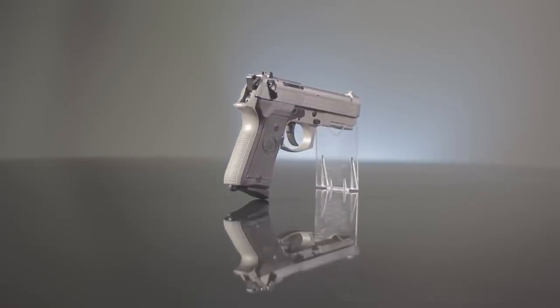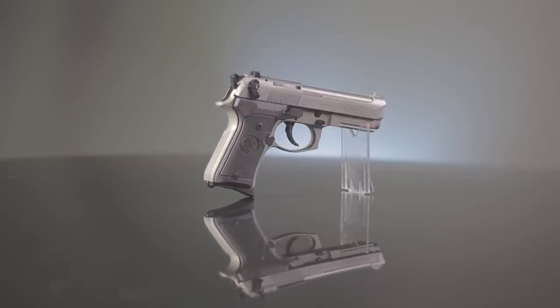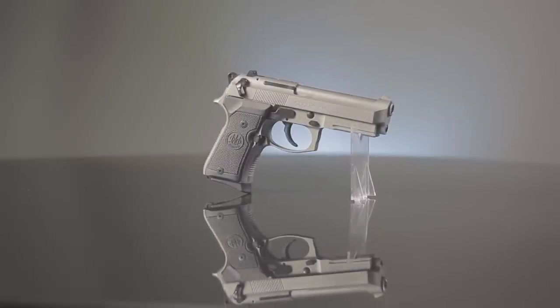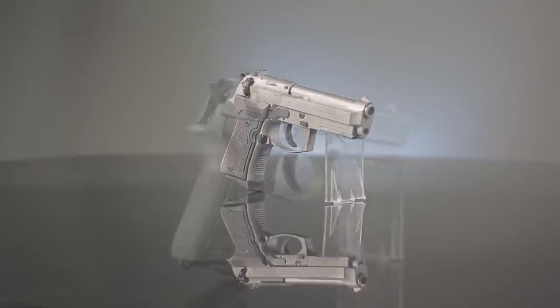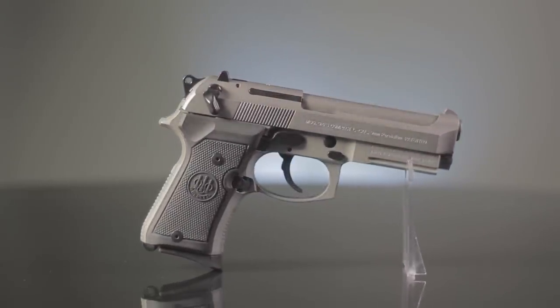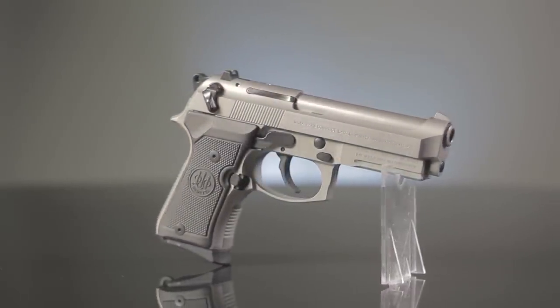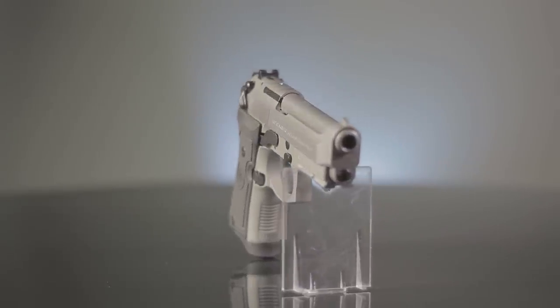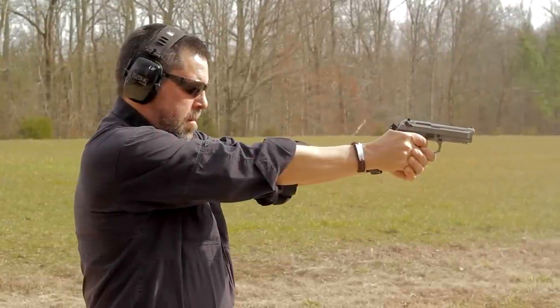The Beretta 92FS INOX Compact with rail is developed with a discriminating concealed carry permit holder or law enforcement officer in mind. Combining the best characteristics of the proven 92-96 series pistols with a compact package and adding a light rail, it allows for the utmost flexibility by mixing concealed carry handling with large frame firepower and features.